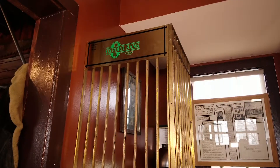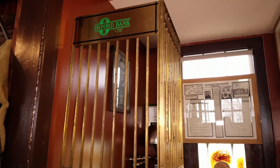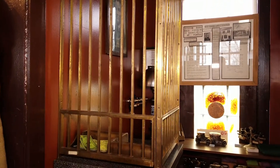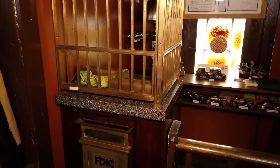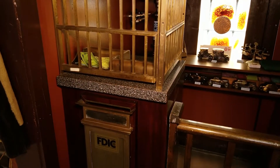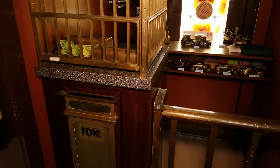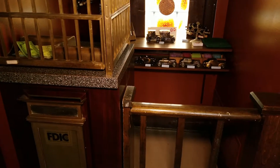A full-size diorama of a teller's booth tells the story of the Addison State Bank. The bank was built in 1902 on Lake Street. It is best known for a bank robbery in 1913 which resulted in the death of one of the bank tellers and a former village president. The diorama was installed with the assistance of Addison State Bank's successor bank, Oxford Bank, in 2011.